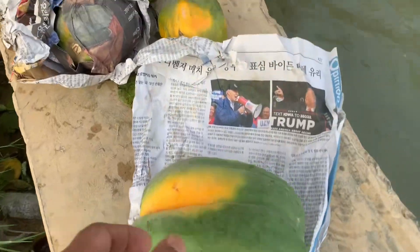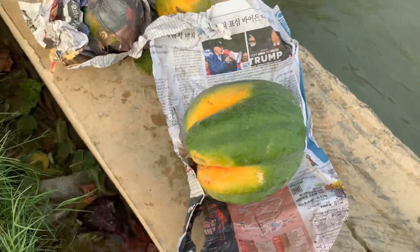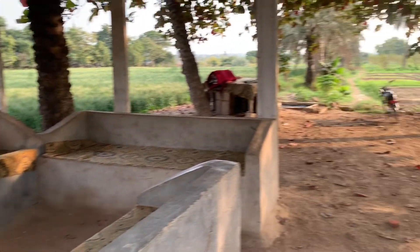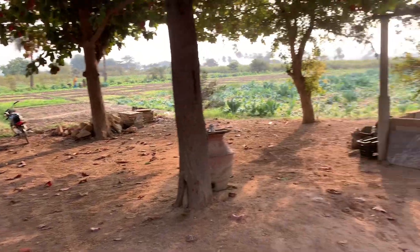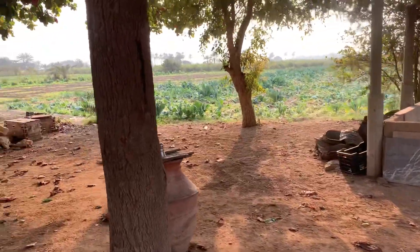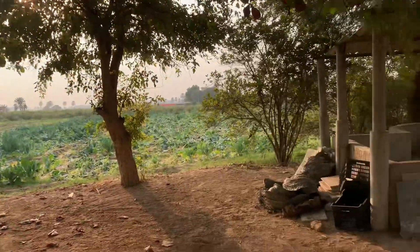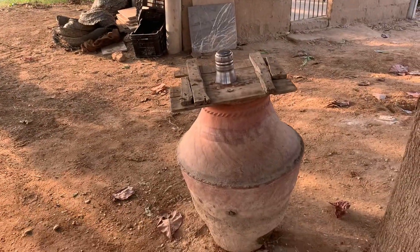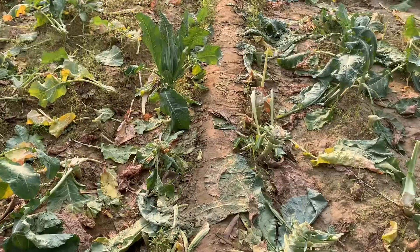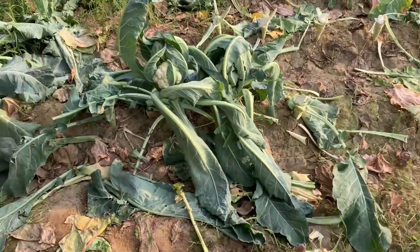Guys, this is the papita area. This is the place — they come usually and sit over here, you can see. This is the place they pray. Very amazing, guys — the pot for the water. This is the farm for the valley flowers, if you can see.